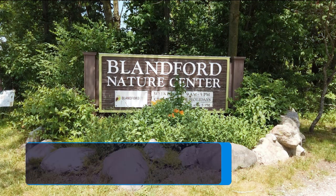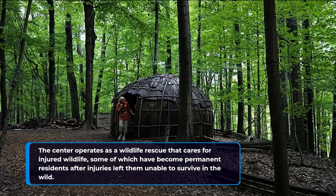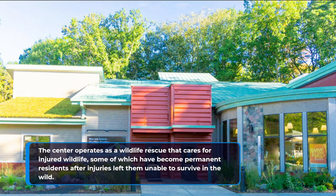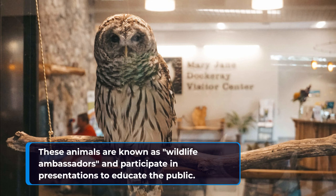The center operates as a wildlife rescue that cares for injured wildlife, some of which have become permanent residents after injuries left them unable to survive in the wild. These animals are known as wildlife ambassadors and participate in presentations to educate the public.